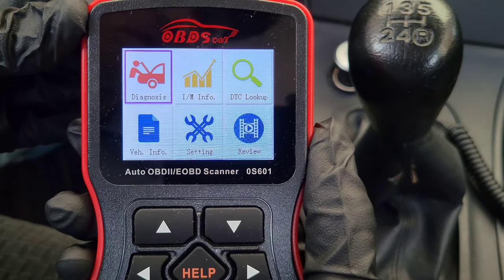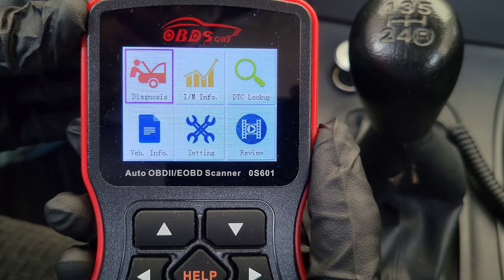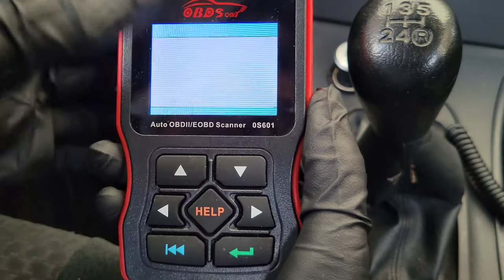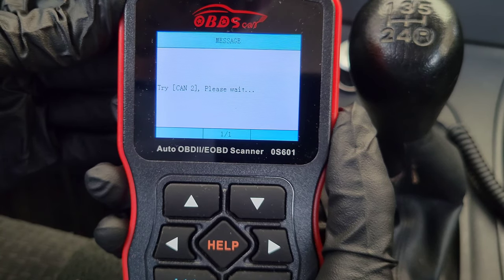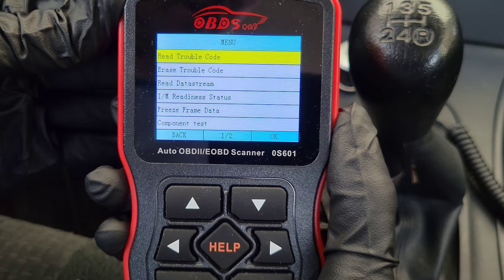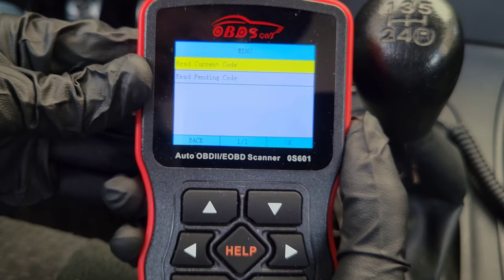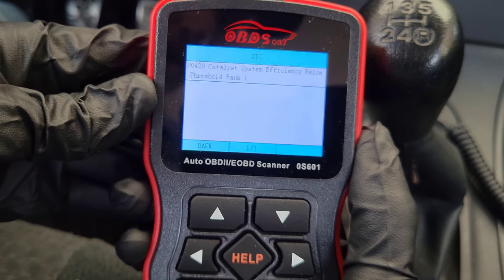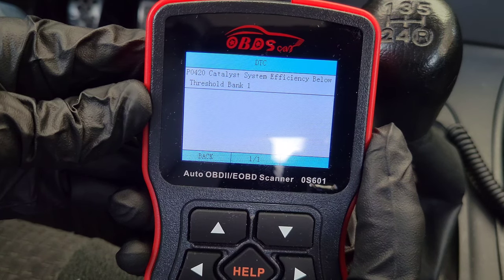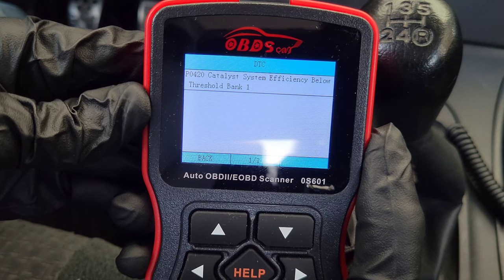Once you have the OBD2 code reader hooked up, you do need to turn your vehicle to the on position. You don't need to start your vehicle, but you do need it in the on position so it can communicate with the OBD2 code reader. The menu option we want is the diagnosis option — right now it's communicating with the vehicle's onboard computer. Select 'read trouble codes,' then 'read current code.' On my 2006 Toyota Corolla, the trouble code is P0420: Catalyst System Efficiency Below Threshold Bank 1.